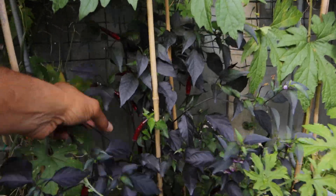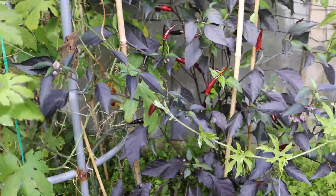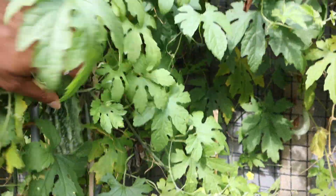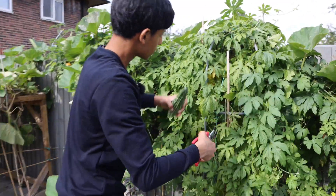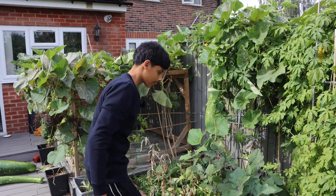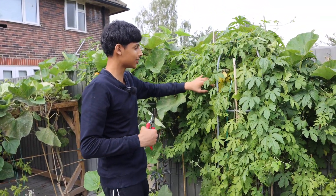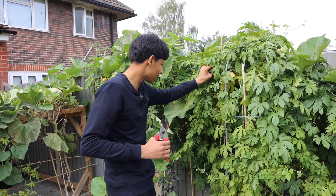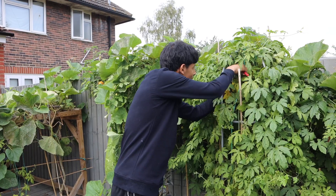Look at these beautiful chilies. I find harvesting bitter gourd is really fun because you have to look for them — it's a bit of a challenge. They do hide, don't they? Yeah, they love hiding.